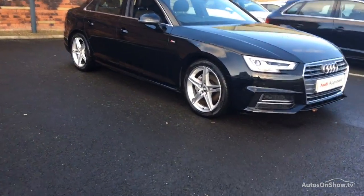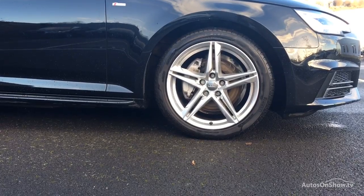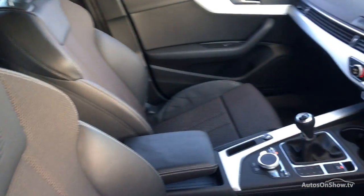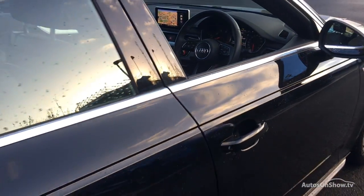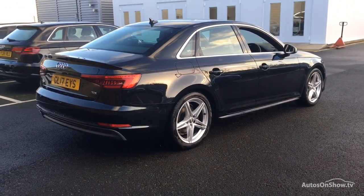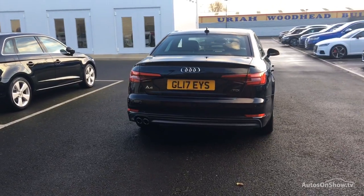What it takes to become a Sytner approved used Audi. Before reaching our forecourts, every pre-owned Audi we receive has to go through six independent background checks that are completed with a full service history provided. Each car is subject to a stringent 145 separate mechanical, interior, and exterior inspections.